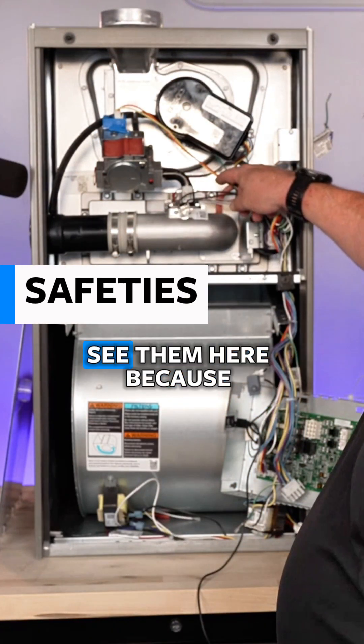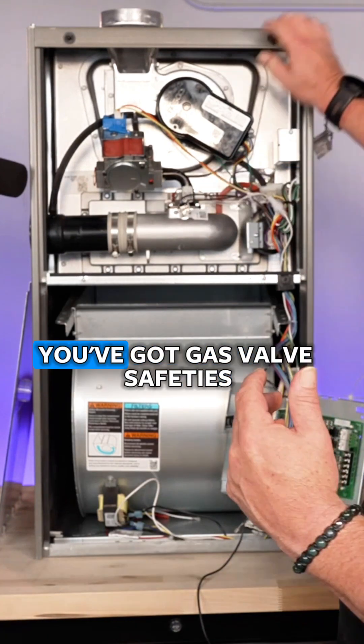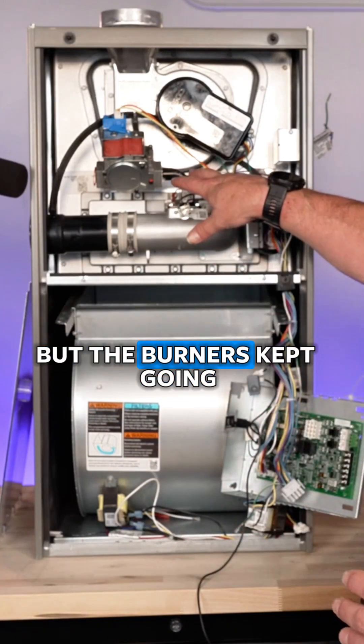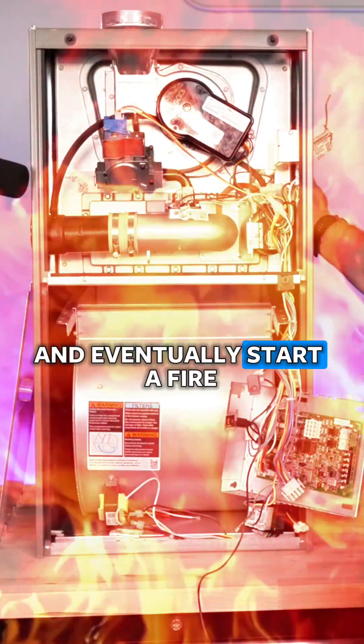These are all safeties — you can't really see them here, but back here you have safeties, temperature safeties, and a gas valve safety. Imagine this furnace: the blower stops working. If the blower was to fail and stop working but the burners kept going, this would get incredibly hot and become very dangerous, eventually starting a fire.